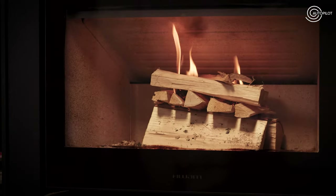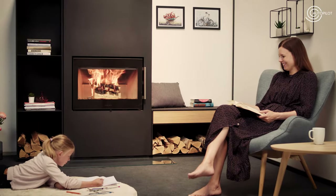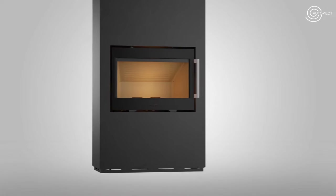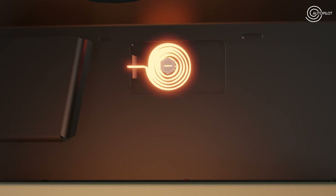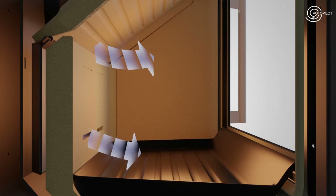Once you have lit the fire, Huam Autopilot takes over and automatically regulates the air supply. As the heat rises and falls in the combustion chamber, the heat-sensitive spring will cause the three mechanical air dampers to open or close depending on the current temperature in the combustion chamber.